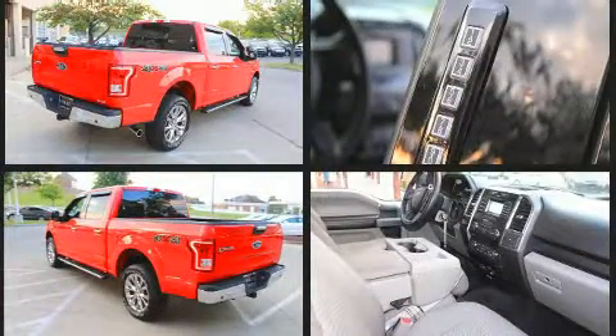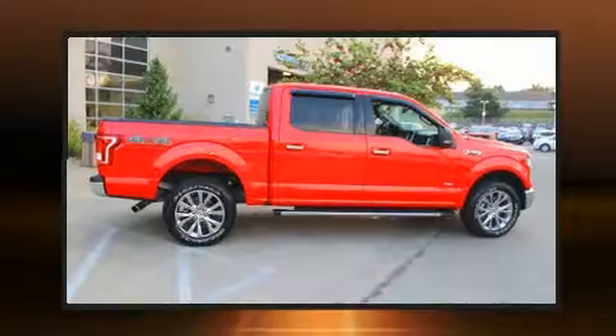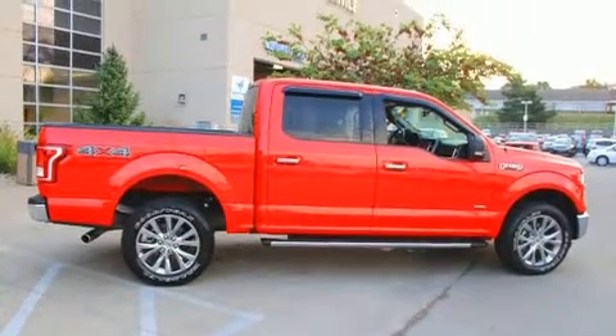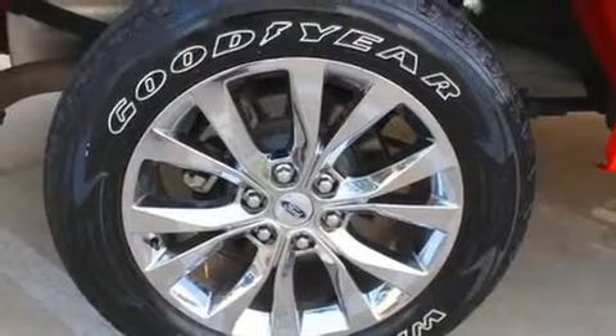A turbocharger further enhances performance while also preserving fuel economy. Top features include air conditioning, a tachometer, variably intermittent wipers, a rear-step bumper, and much more.